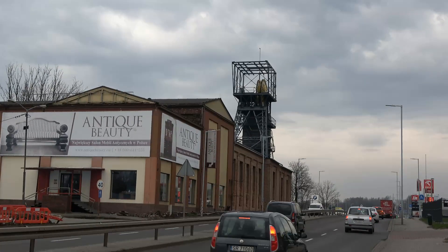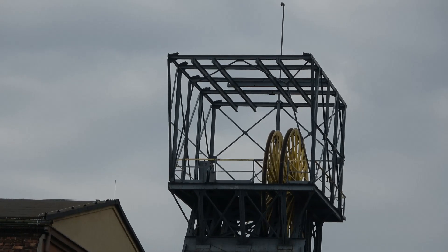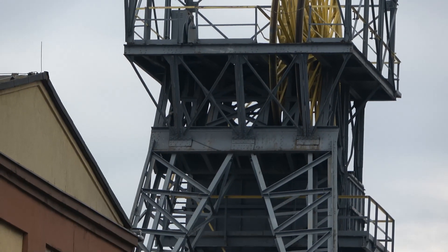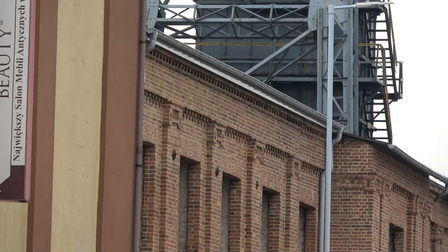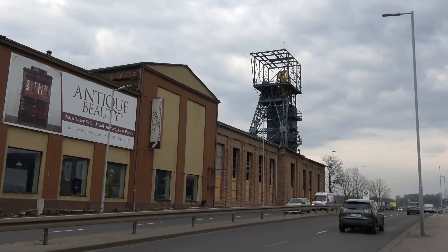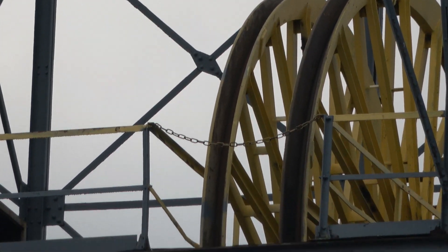Pod koniec lat 80. XIX wieku w kopalni, zwanej Cleobhas, później Kleofas, w Załężu zaszła potrzeba budowy nowych szybów wentylacyjnych, z dala od szybów głównych zakładu. W 1888 roku został zaprojektowany szyb wentylacyjny Schwarzenwald I, czyli Wschodni I, o głębokości 110 metrów. Wraz z szybem powstała drewniana wieża szybu z kołowrotem ręcznym.